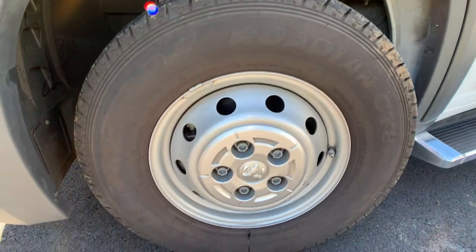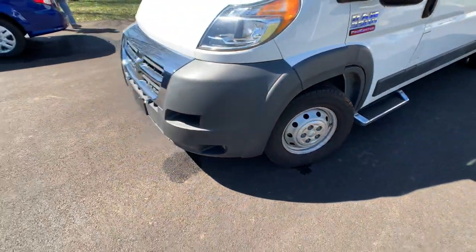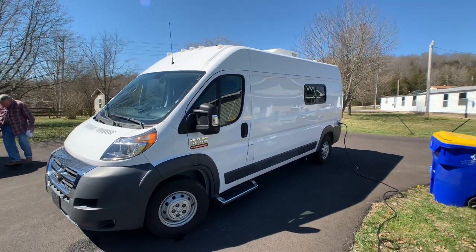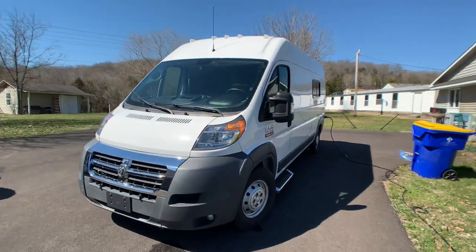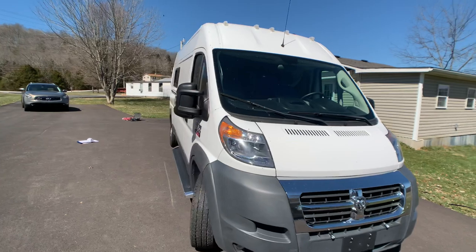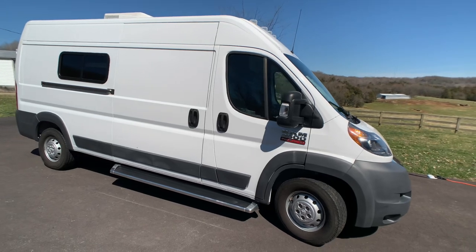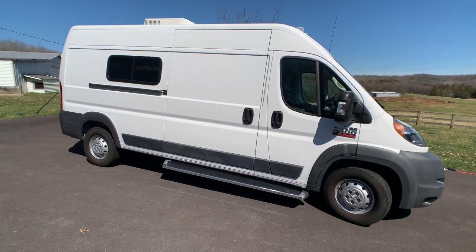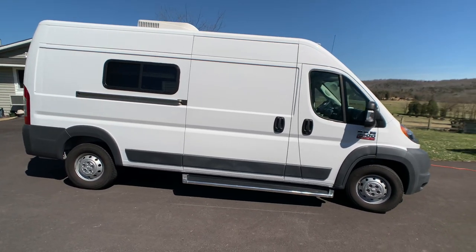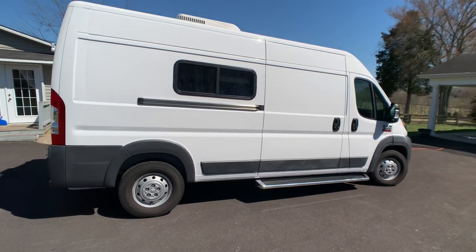Ram 3500 badge. Running boards there — those might have been part of a package. It's a beautiful van. If I left anything out, please leave a comment underneath the video. If you want to come and see the coach, just call the number on the ad — you always deal directly with the owner. To keep up to date on RVs for sale by owner in the Louisville, Kentucky area, follow HelpSellMyRV.com on Facebook, Twitter, and YouTube. Thank you.